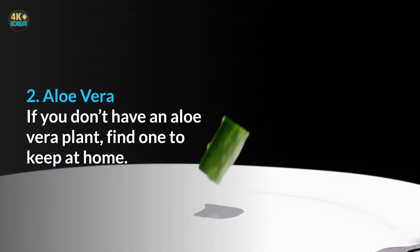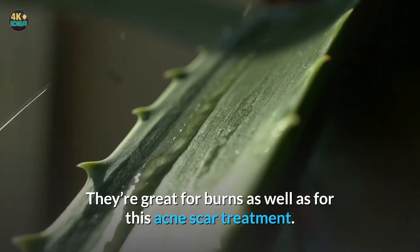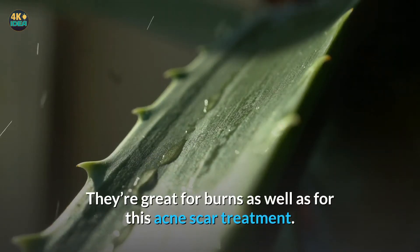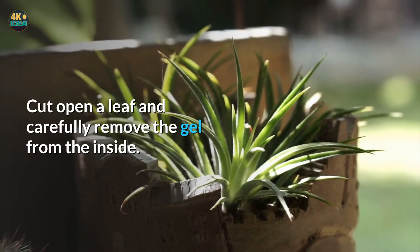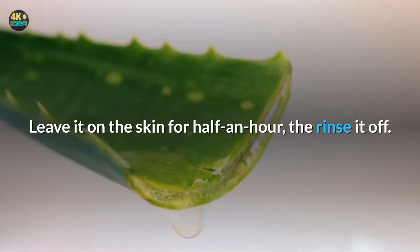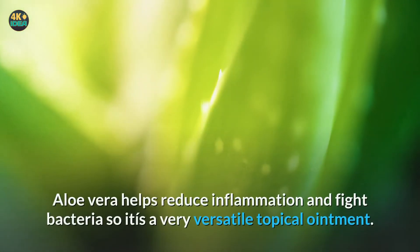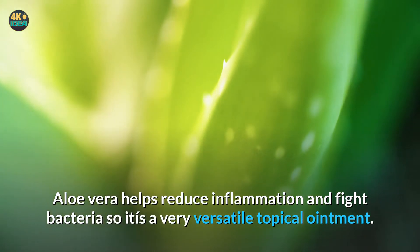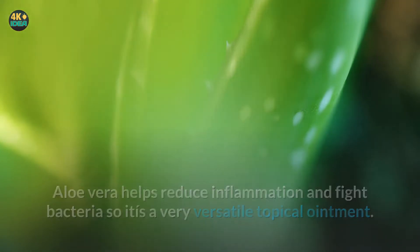Two: Aloe vera. If you don't have an aloe vera plant, find one to keep at home — they're great for burns as well as for this acne scar treatment. Cut open a leaf and carefully remove the gel from the inside. Massage it onto the affected area and leave it on the skin for half an hour, then rinse it off. You can apply this treatment up to three times daily. Aloe vera helps reduce inflammation and fight bacteria, so it is a very versatile topical ointment.